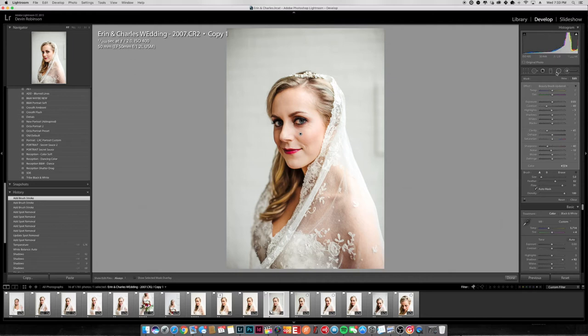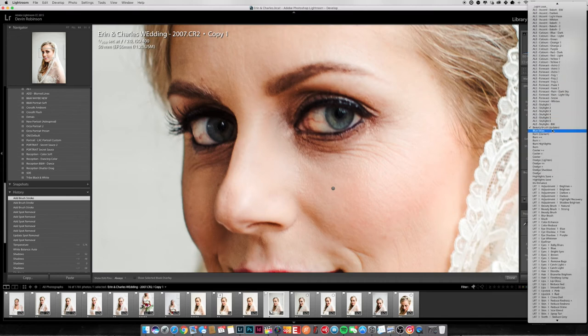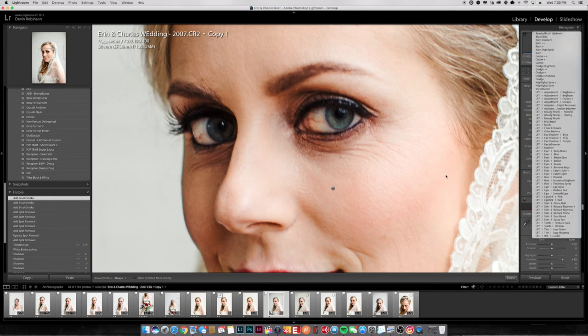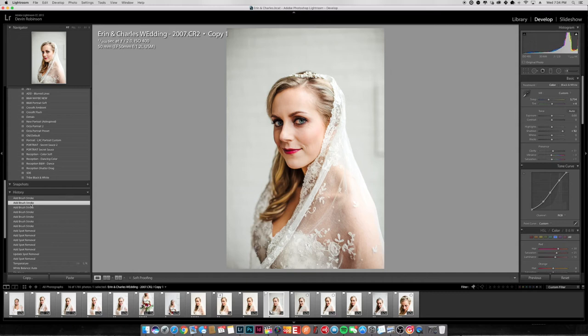I can see she has little red lines on her eyes, so I also have presets for everything — beauty brush, eyes, different color eyes. She has green eyes, so I'm going to come in and affect the green eyes a little bit. I'll bring down the flow because I don't want it too much. You can see a pop in her eyes. Here's without the eye pop, and then with it — you can see the difference.